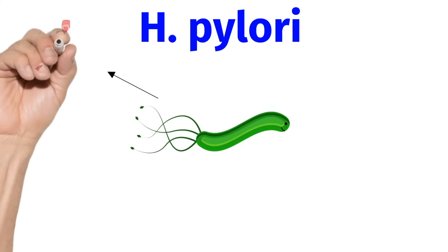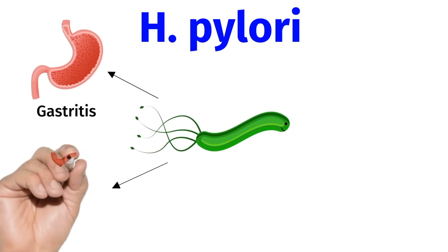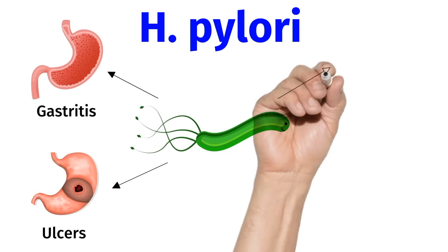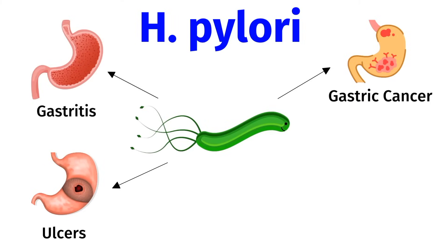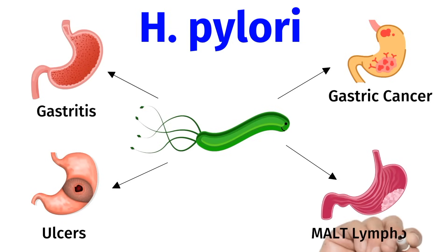In the stomach, H. pylori most commonly causes gastritis, which is inflammation of the lining of the stomach. It can also cause ulcers, both in the stomach as well as the duodenum, which is the first part of the small intestine. H. pylori is responsible for more than 80% of gastric and duodenal ulcers. A chronic infection with H. pylori could lead to gastric cancer, which is the fifth most frequently diagnosed malignancy worldwide and the third cause of death due to cancers worldwide. H. pylori can also be a cause for gastric MALT lymphoma.